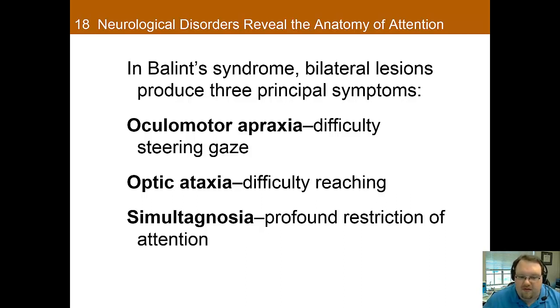Balint syndrome is a syndrome that occurs when there are bilateral lesions to the posterior parietal and lateral occipital cortex, resulting in several debilitating symptoms. One is ocular motor apraxia — a difficulty in voluntarily steering visual gaze towards specific targets. Optic ataxia is a difficulty in reaching for things using visual guidance; even though you see the object, you have trouble finding it in space. There's also simultagnosia, the most debilitating symptom, which is a narrowing of one's attentional spotlight so a person can only focus on one thing at a time.